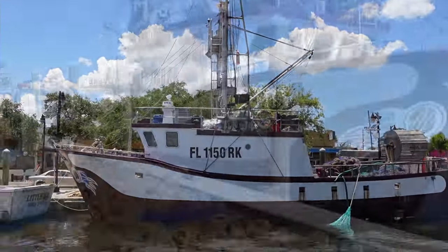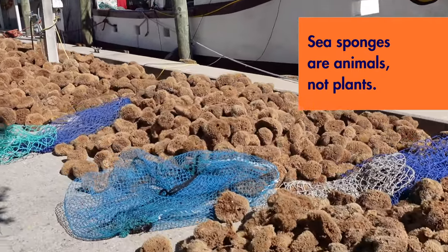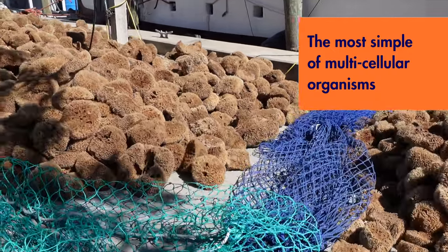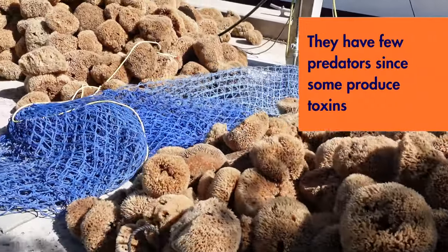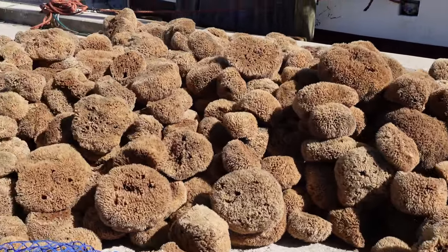Nowadays, sponge crews work from adapted fishing boats instead of the traditional ones. Did you know that sponges are animals, not undersea plants? Sponges are the most simple multi-celled organism on earth. Because some produce toxins, sponges have very few natural predators. Scientists have even found sponge fossils from about one billion years ago.